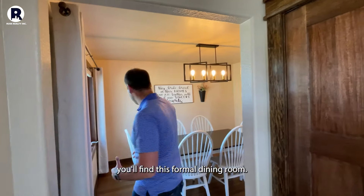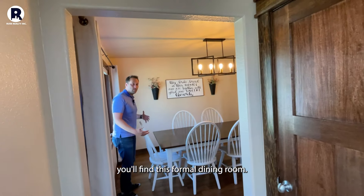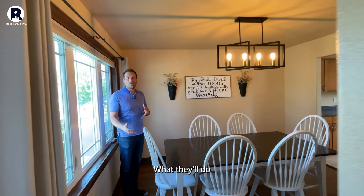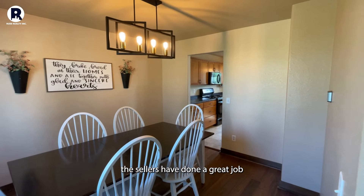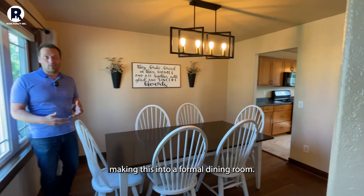As you enter you'll find this formal dining room. Some buyers will make this into a sitting room, so it's up to the buyer. But right now the sellers have done a great job making this into a formal dining room.